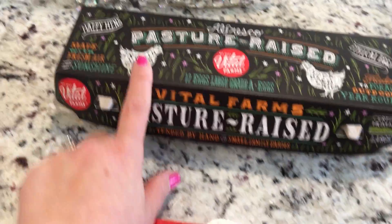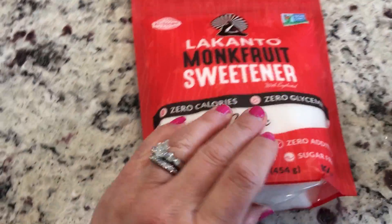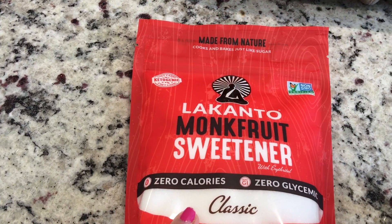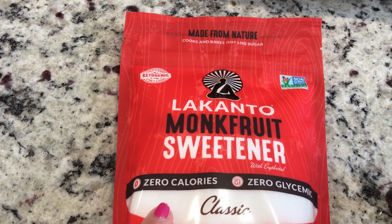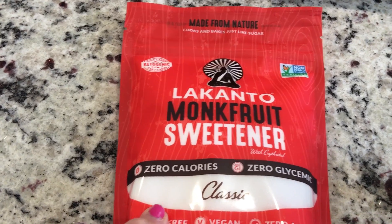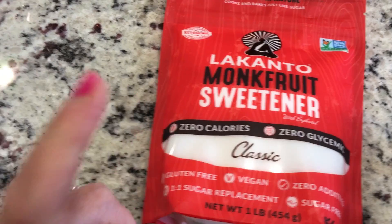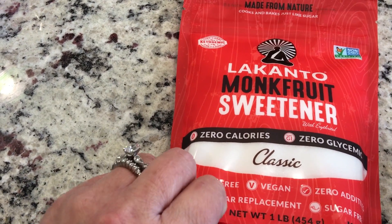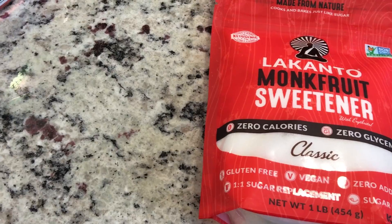I also picked up my eggs — I love my pasture-raised eggs from Vital Farms. If you watch my Instagram stories, you know I've been wanting to try the Lakanto monk fruit sweetener. When I went last time it was on sale but out of stock; this time it was still on sale, I believe for $6.99, and they had it. They had this one and the brown, but I only picked up this one because I have a lot of Swerve in my pantry.